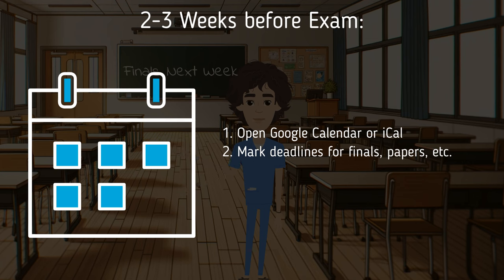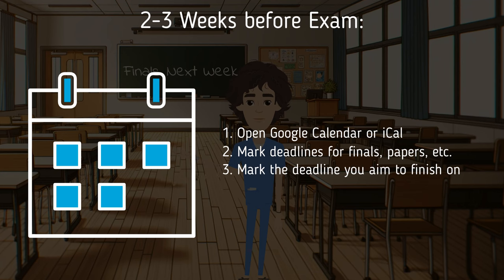Step two: in your calendar, mark all of the deadlines for your finals, papers, and anything else due at the end of the semester. During this step, I also like to add the respective lectures covered on that test into the description and count them. For example, you might add: 'Physics Final — Lectures 21 to 41, 20 lectures.'